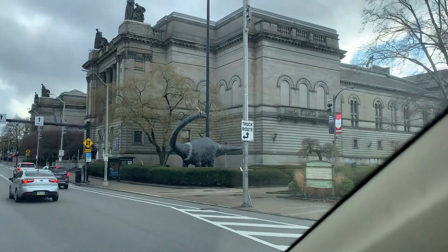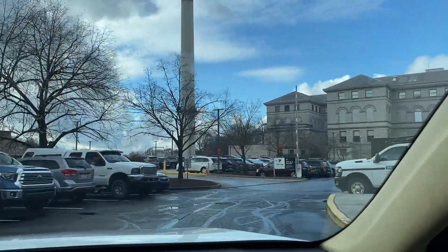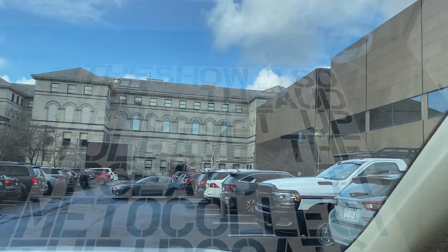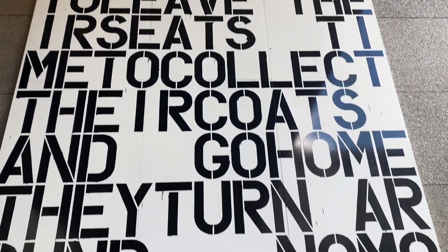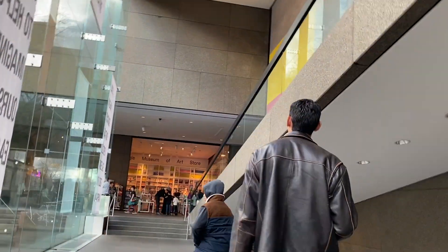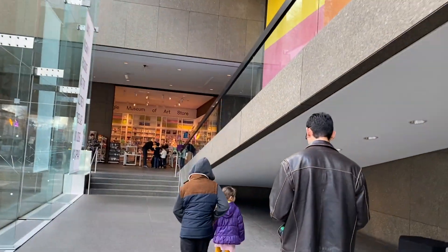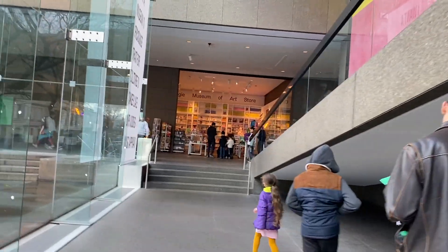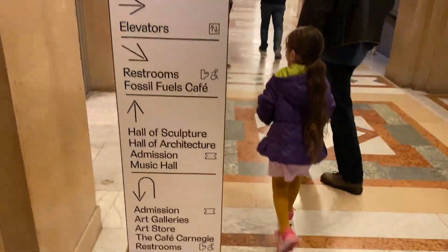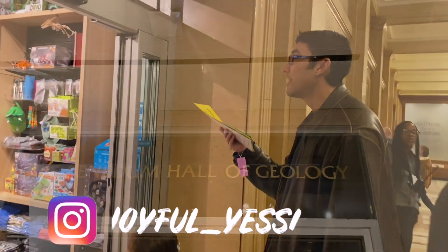We went to see Pittsburgh's Carnegie Museum of Natural History. This was a trip that we had been looking forward to since the beginning of this homeschooling year, because Noah has been learning about ancient civilizations. We had been going really deep into ancient Egypt — I personally am a big fan — so we had been watching documentaries and learning about artifacts. Noah was really looking forward to seeing some Egyptian artifacts on this trip.